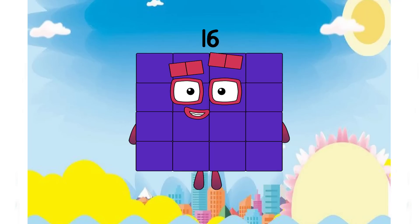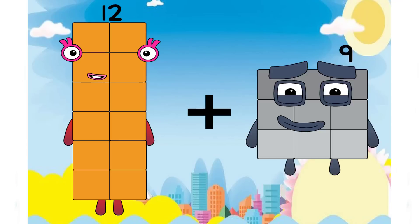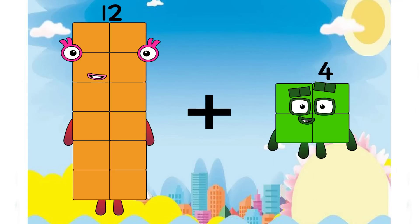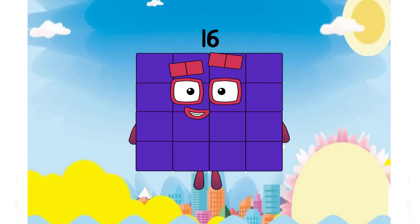Sixteen is a purple number. Very beautiful. Twelve plus four equals sixteen again.